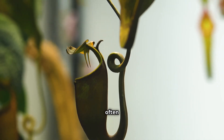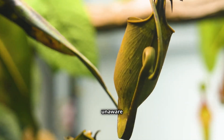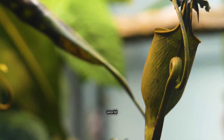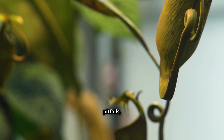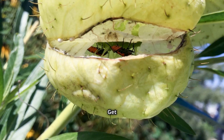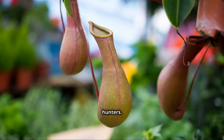Their prey, often lured by sweet nectar or vibrant colors, are unaware of the danger that awaits. The carnivorous world is filled with sticky tentacles, deceptive pitfalls and even underwater traps. Get ready to be amazed by the ingenuity and diversity of these botanical hunters.